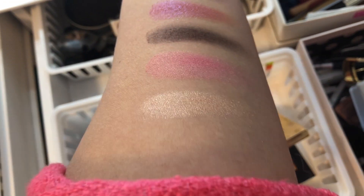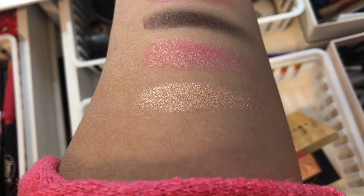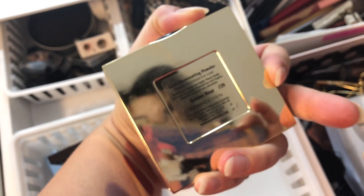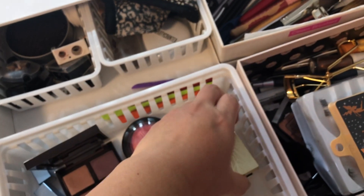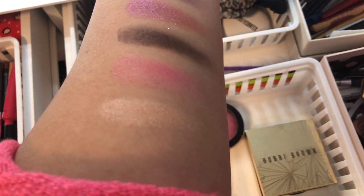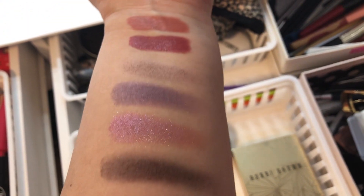And lastly, the Bobbi Brown highlighter called 'Golden Hour' — so pretty, so smooth. I absolutely loved it and I'll be keeping that too. This week has been a super winning week.